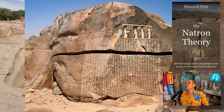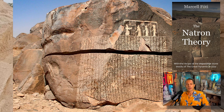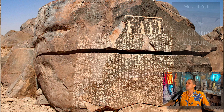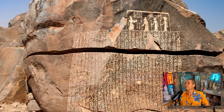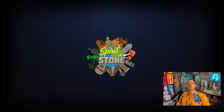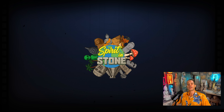The word natron comes from Egypt — from Wadi Natron, a dried lake or dried riverbed, likely the first place in the world where natron was extracted. Thanks for watching this short video about the geopolymer theory. Please subscribe to the channel, and if you'd like to support the work, you can find the Patreon link in the description. Have a wonderful day and see you in the next video!